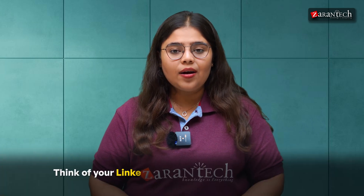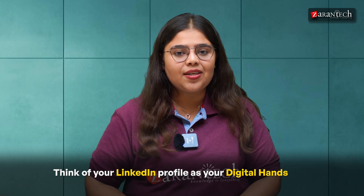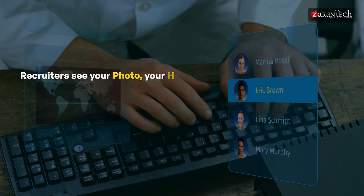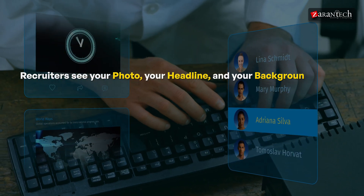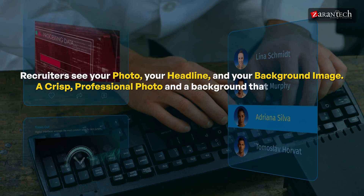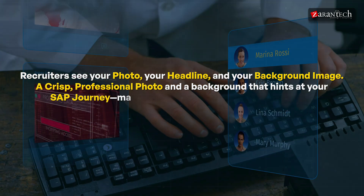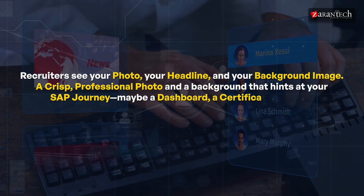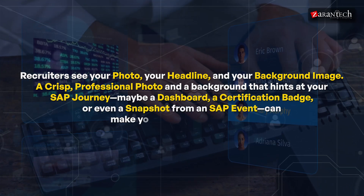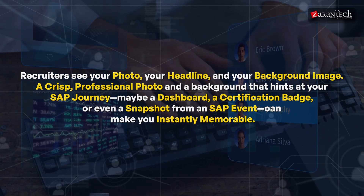Think of your LinkedIn profile as your digital handshake. Before you even say a word, recruiters see your photo, your headline, and your background image. A crisp, professional photo and a background that hints at your SAP journey — maybe a dashboard, a certification badge, or even a snapshot from an SAP event — can make you instantly memorable.